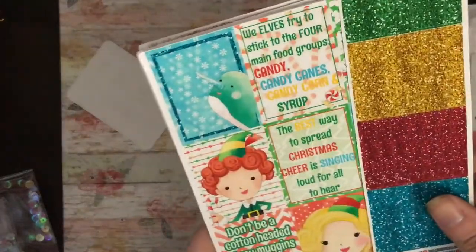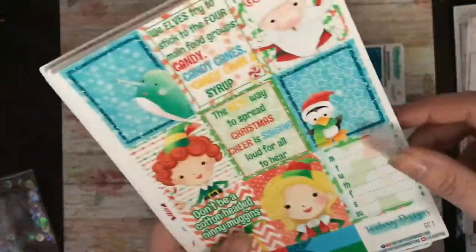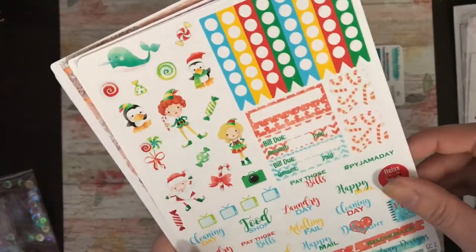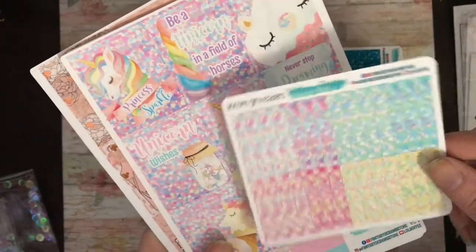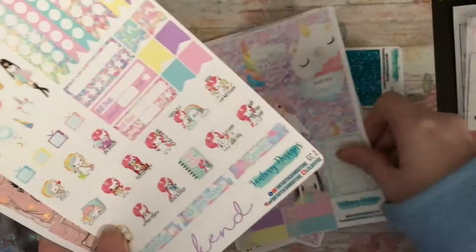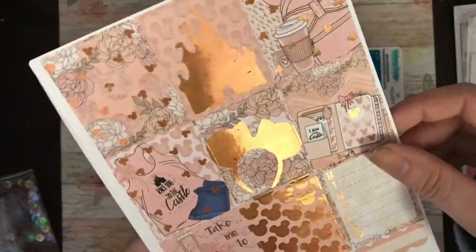I ordered her elf weekly kit — I think it's the mini kit. So these are the glitter headers, full boxes, weekly box, and some flags. Then your functional sheet with headers, dates, and half and quarter boxes.